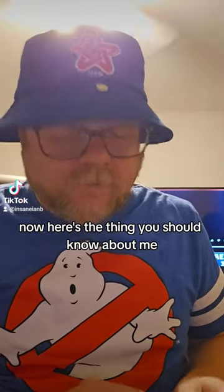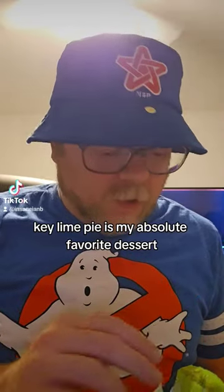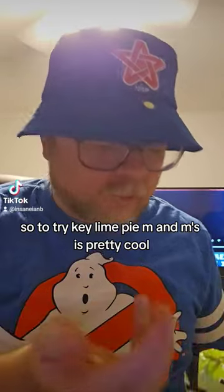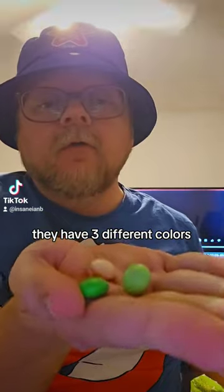Now here's the thing you should know about me. Key Lime Pie is my absolute favorite dessert. So to try Key Lime Pie M&M's is pretty cool. They have three different colors: light green, dark green, and white.